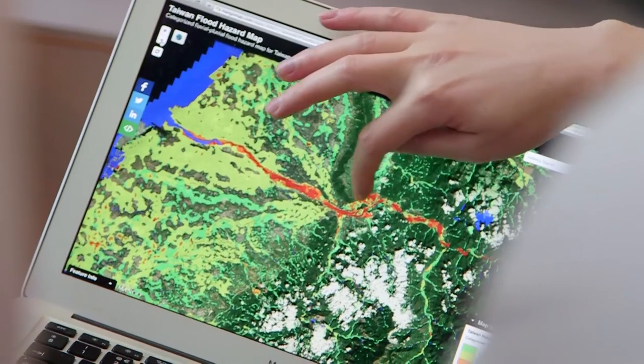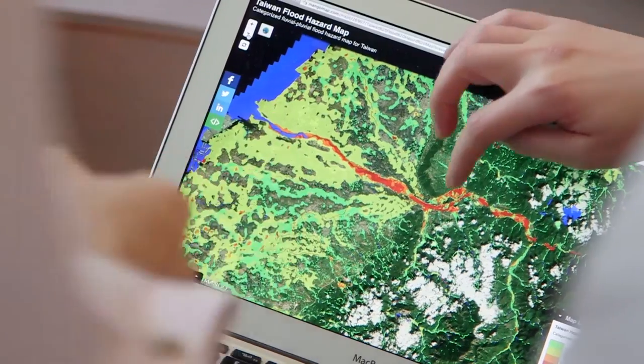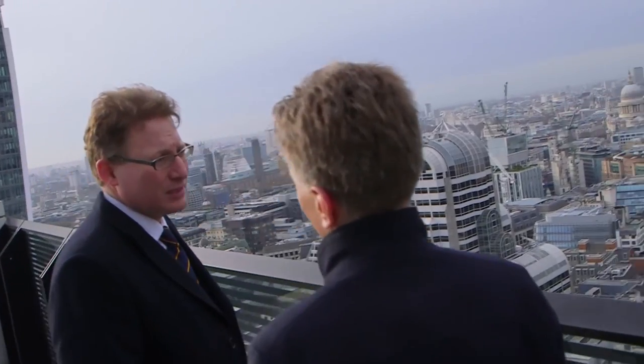We're now using NERC funding with our own startup company called SSBN to develop flood hazard layers that everyone can access on Google Earth. Our aim is for anyone with an internet connection to be able to enter their location and find out about the flood risk near them.